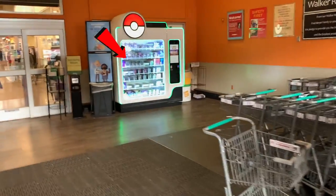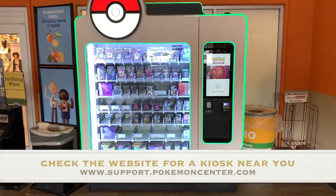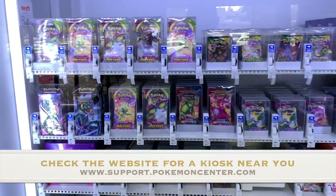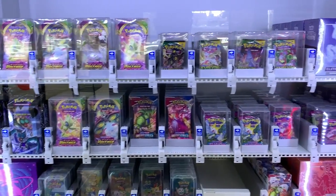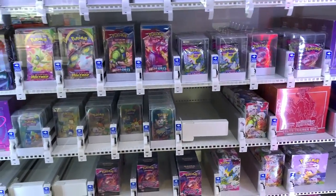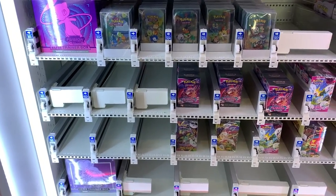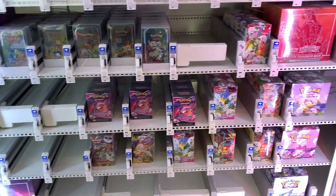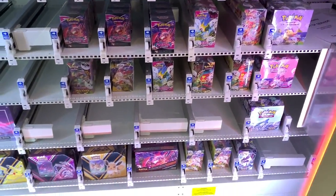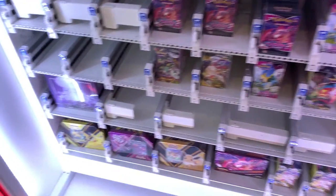You walk in and boom, you've got this dedicated kiosk, which has every imaginable item — it's got your elite trainer boxes, your larger boxes. Alright guys, we're going to show you how easy it is to order from this kiosk.